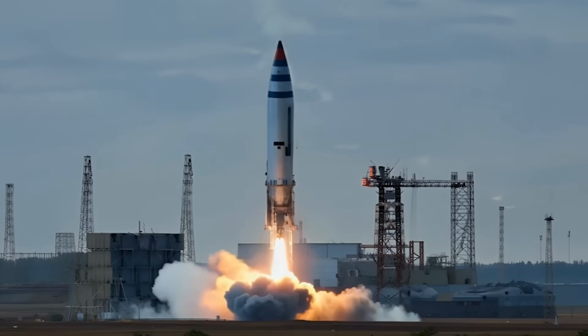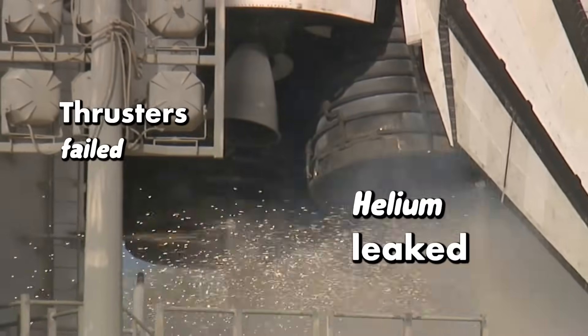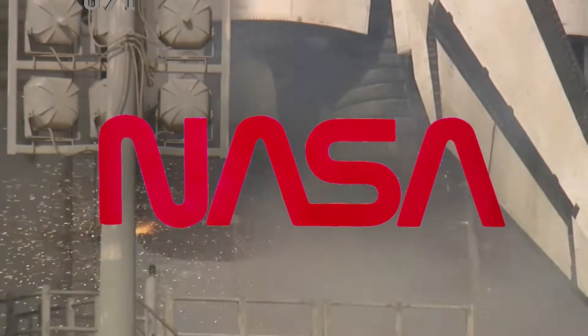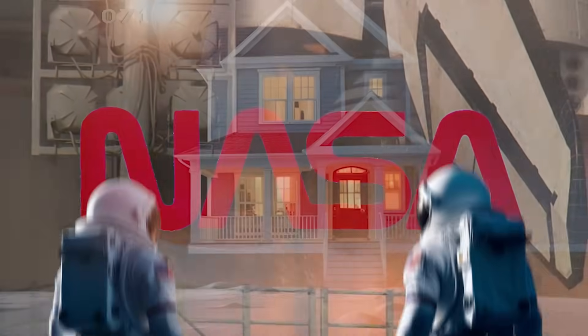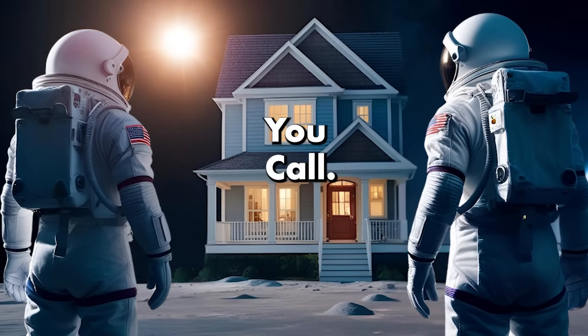Sunita Williams and Butch Wilmore blasted off aboard Boeing Starliner, planning to stay just 8 days. But when things went wrong — thrusters failed, helium leaked — NASA grounded their ride in space. So how do you bring two astronauts home when their ship can't fly?